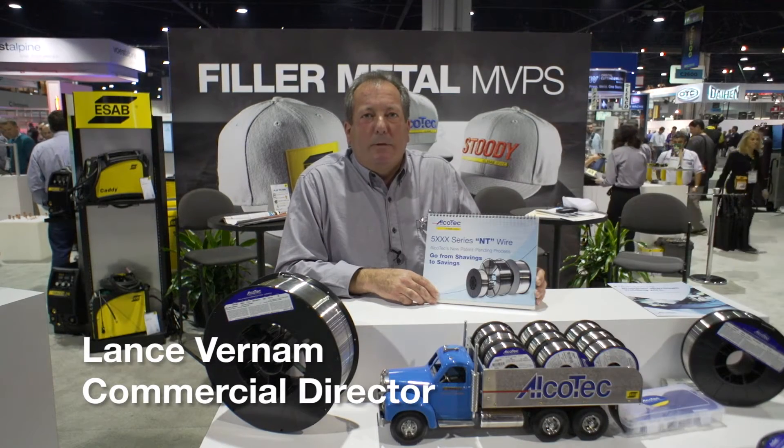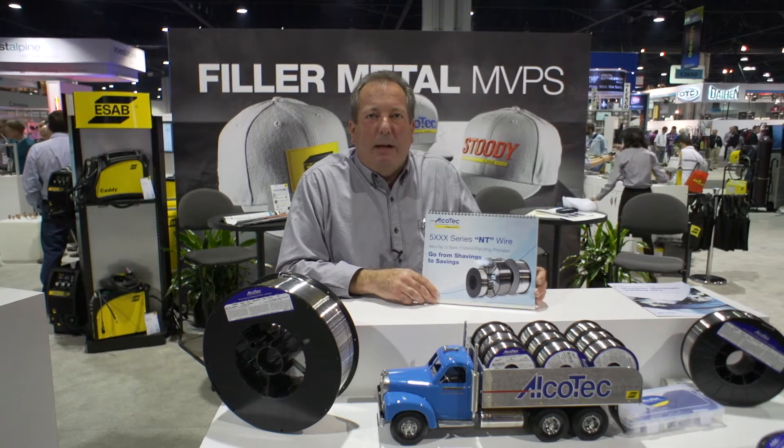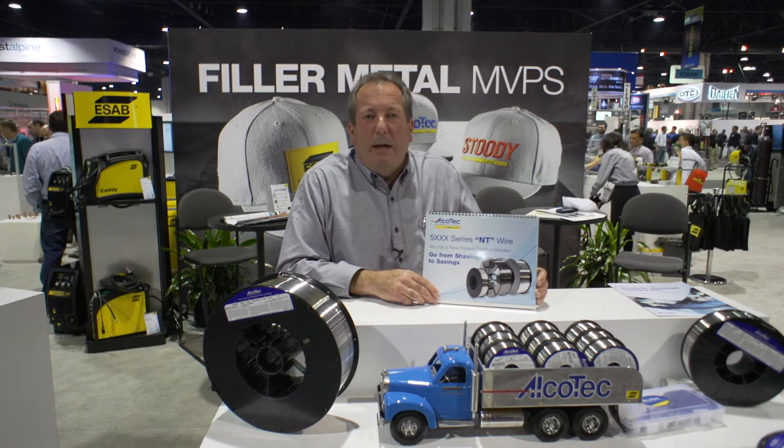Hi, I'm Lance Vernon, Commercial Director for Elkotech. I'm here at Fabtech in Atlanta, Georgia, and I'd like to explain to you about our new NT aluminum wire.